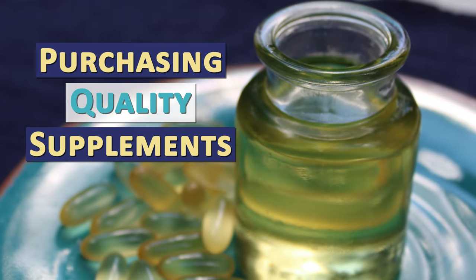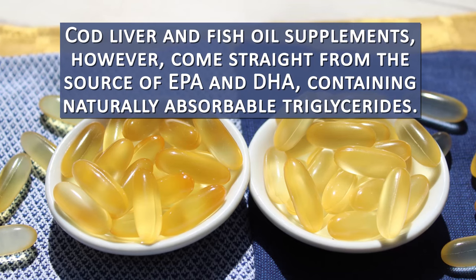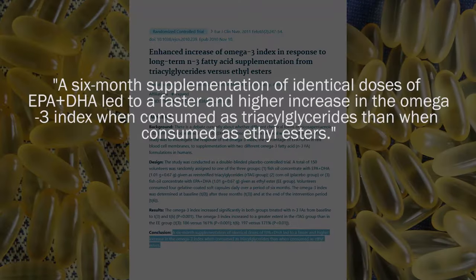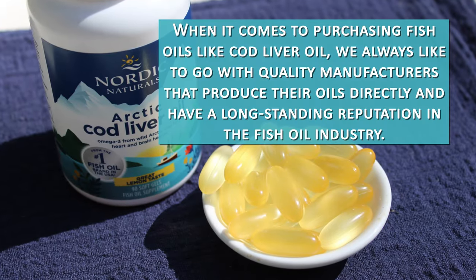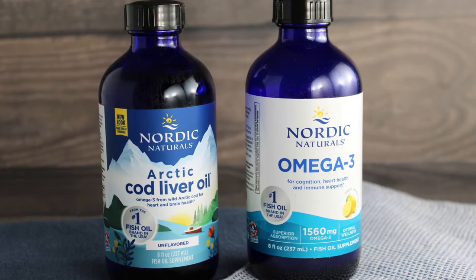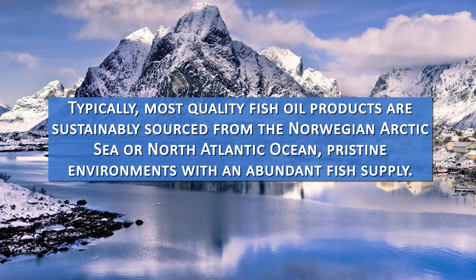There are several synthetic medications of EPA and DHA made from omega-3 ethyl esters, which are cheaper to produce. Cod liver and fish oil supplements, however, come straight from the source of EPA and DHA, containing naturally absorbable triglycerides. Research found the triglyceride form increases EPA and DHA higher and much faster than the ethyl ester form. When purchasing fish oils like cod liver oil, go with quality manufacturers that produce their oils directly and have a long-standing reputation in the fish oil industry — they are frequently a little more expensive but well worth it. Most quality fish oil products are sustainably sourced from the Norwegian Arctic Sea or North Atlantic Ocean, pristine environments with an abundant fish supply.